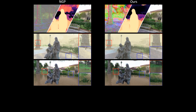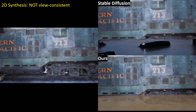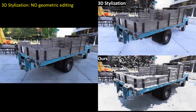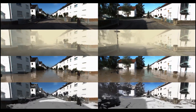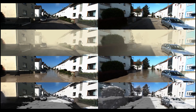We propose strategies to improve the 3D scene geometry, and this improves the simulation realism significantly. ClimateNeRF is widely applicable to different scenes. Our method can also simulate smog, flood, and snow on urban driving scenes, demonstrating its potential to enhance robustness for self-driving autonomy in adverse weather conditions.